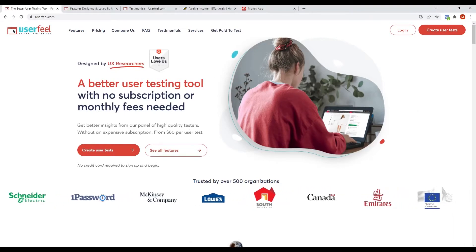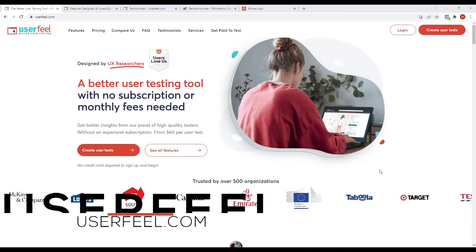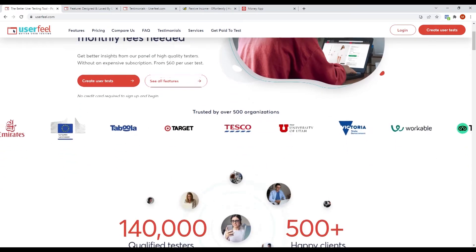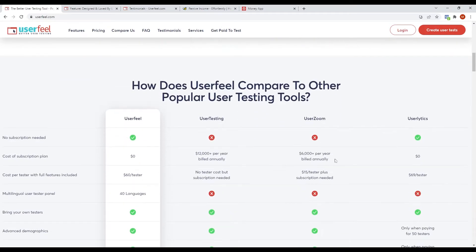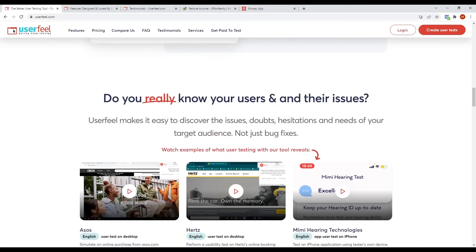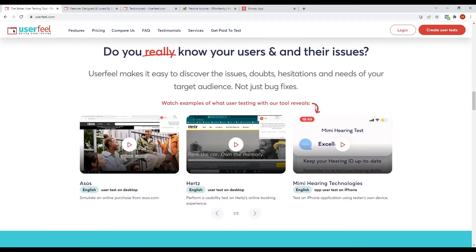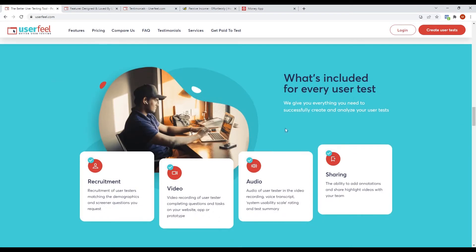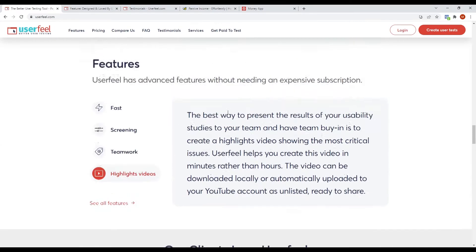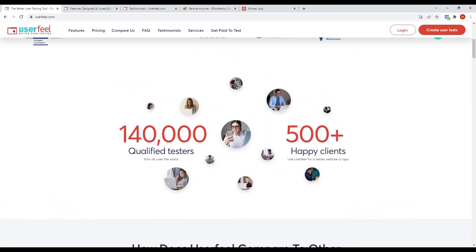The first website I'll be showing you is userfeel.com. It's a place where you can test out different apps and sites and get reimbursed for your efforts in return. Companies all around the world require someone to test their applications in order to identify any faults or issues, and that's where userfeel.com comes into play. They'll pay userfeel.com, which will then hire people like you to conduct the testing, and you'll be rewarded for your time and effort. Such testing does not require special knowledge, talents, or expertise. This site has hundreds of thousands of testers from all around the world, making it a very popular website that works in the vast majority of countries.